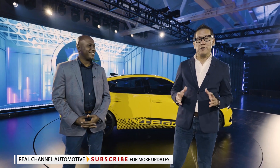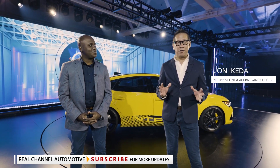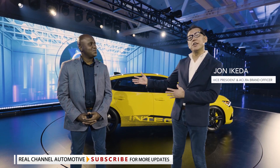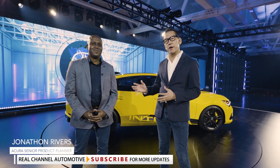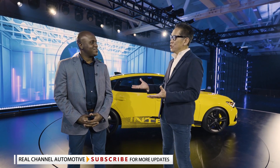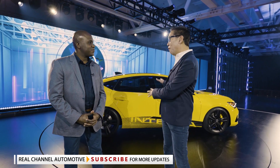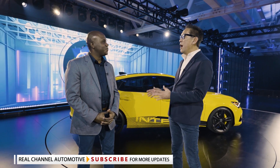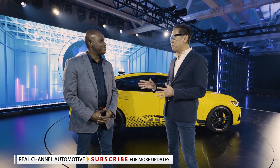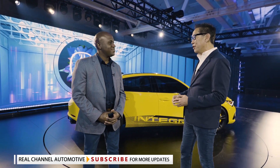Welcome to the introduction of the Integra prototype. I'm Johnny Keta, the Acura Brand Officer, and we have here Jonathan Rivers with American Honda Product Planning. I consider him the godfather of the Integra this round, as he was very much involved with the development of this vehicle and is the perfect person to give everyone a quick walk around of this amazing car.